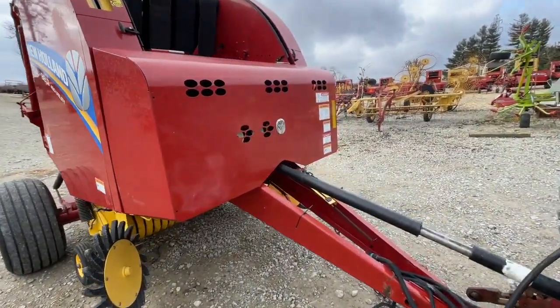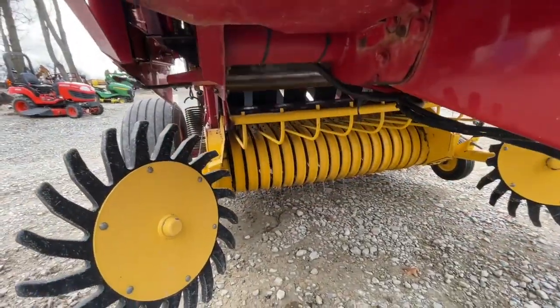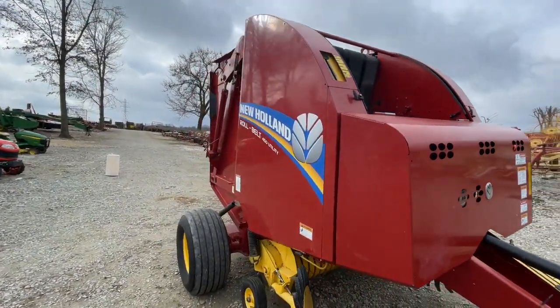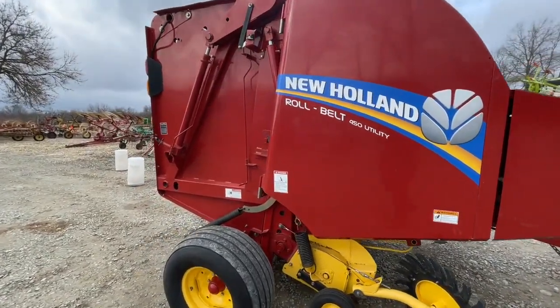Here's a real nice New Holland RB450 utility with net wrap we're flying on it. Nice set of gathering wheels. This baler is probably as like-new as you're going to find out there in the used market. It has 3,082 total bales on it.